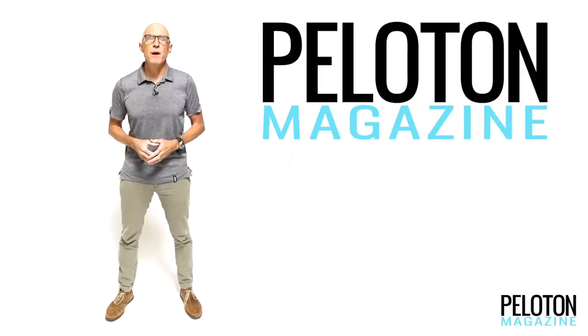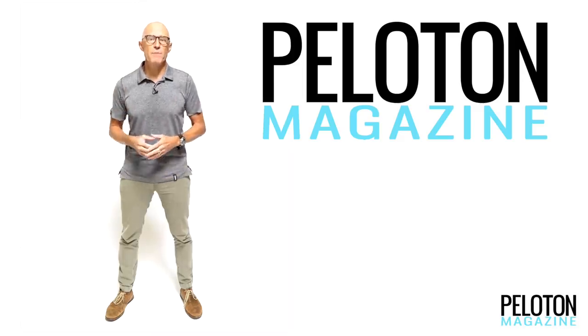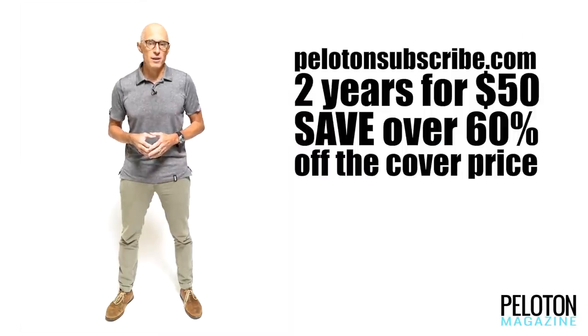I'm Ben Edwards and welcome to the Peloton service course. Over the next few weeks we'll be looking at some of the very best products we featured all year long in the pages of Peloton magazine. To get your own subscription to Peloton, renew a subscription or gift one to a friend or loved one, go to PelotonSubscribe.com.